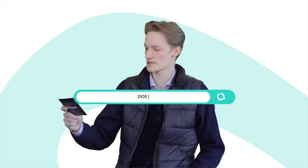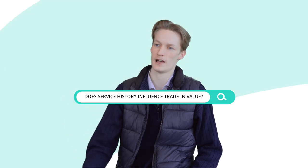Does the service history of a vehicle influence its trade-in value? Yes, we want you to take care of your car. Whether it be tires, brakes, or wipers — all of those items that need to be changed in order to keep your vehicle going, we want them done.